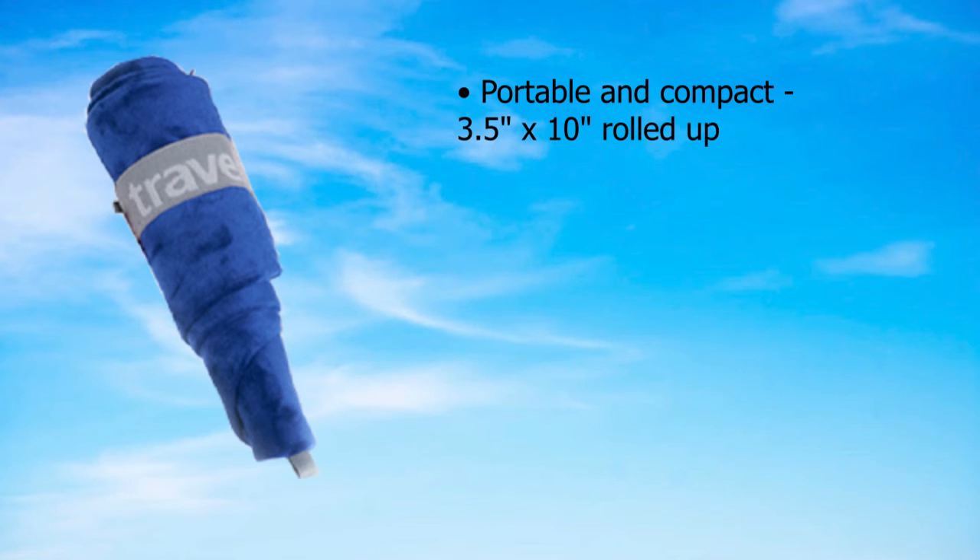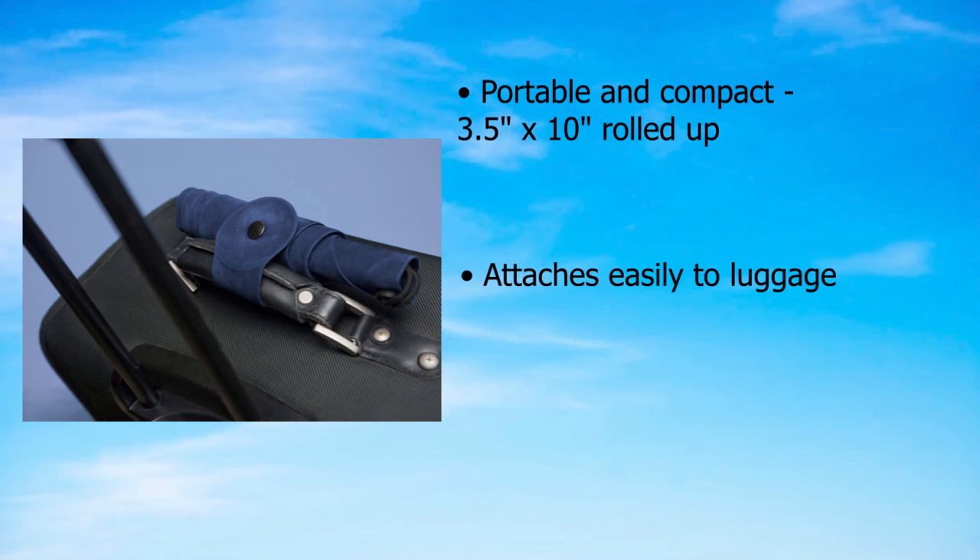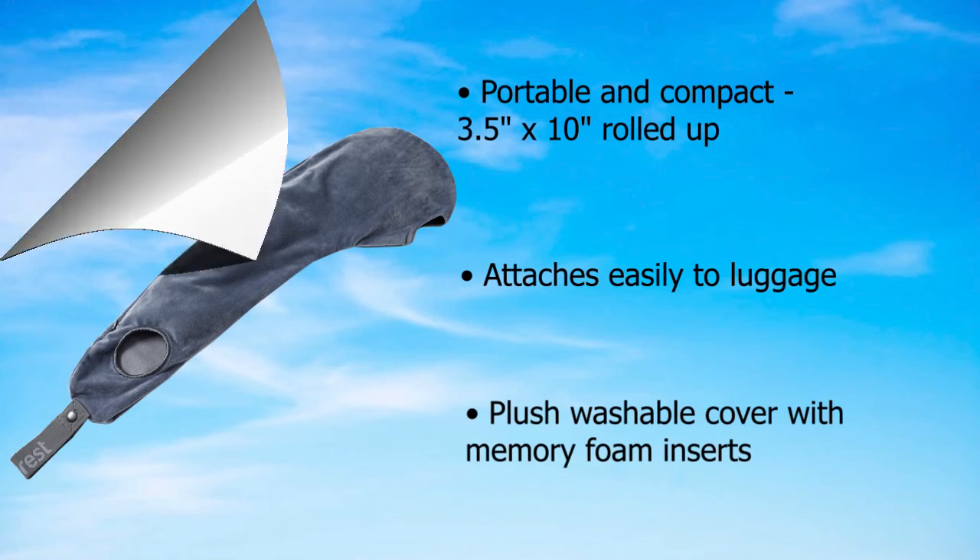Can also be worn freestyle. It is portable and compact — 3.5 by 10 inches when rolled up — and attaches easily to luggage. Plush washable cover with memory foam inserts.